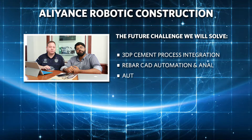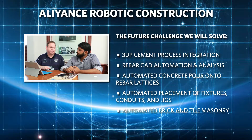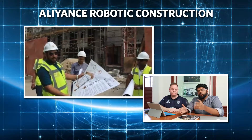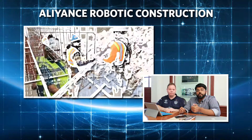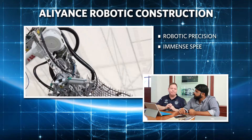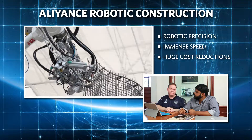Alliance's robots will construct rebar lattices in a fraction of current time — pouring concrete, laying bricks, and of course layered 3DP cement. The key thing is we're applying robots to the construction of well-understood and approved civil structures, but with the advantage of robotic precision, immense speed, and labor-saving cost reduction.